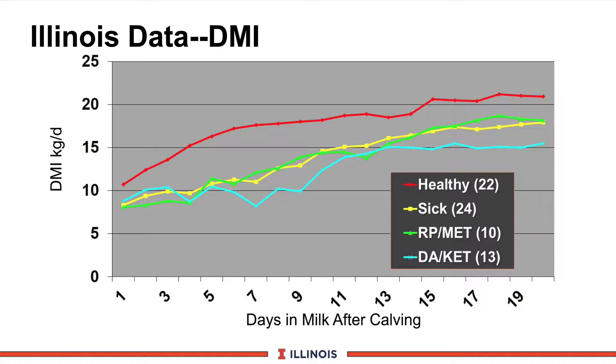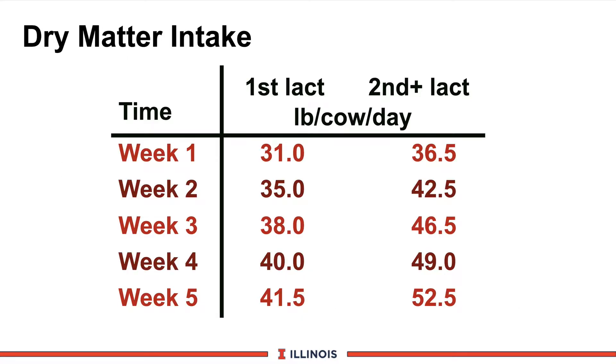Our healthy cows are reaching somewhere around 45 pounds of dry matter intake at day 21. The sick cows in the yellow line are dropping down nearly 4 kilograms — 8 to 10 pounds — of dry matter. And then the blue line drops even further, 5-plus kilograms in dry matter intake. When we talk about nutrient intake in early lactation, the blue cows are really at risk.